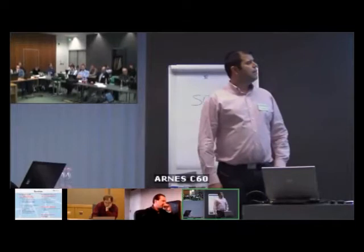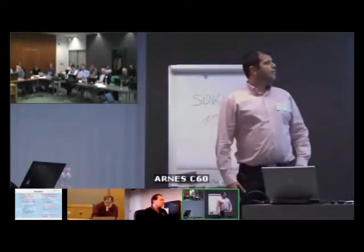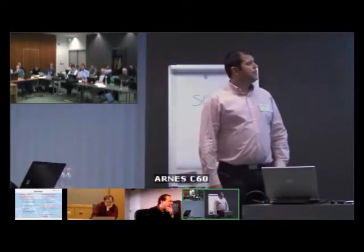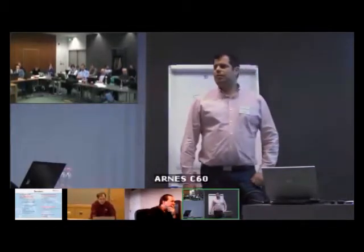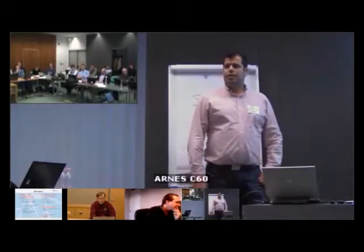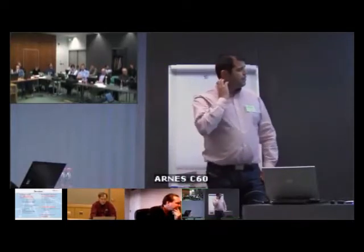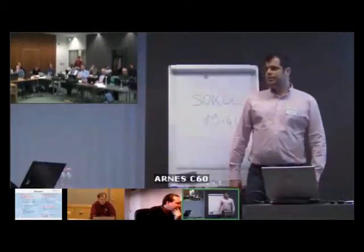We run some services for the general good, like recursive DNS — public — and an AS112 node, a K-root instance. We host a .gr name server, and last but not least, we run the Greek internet exchange in Athens.